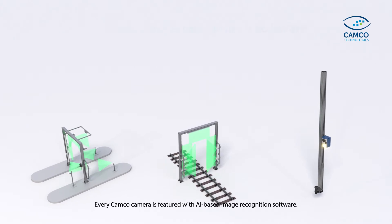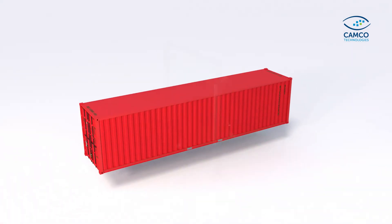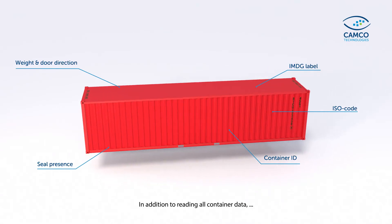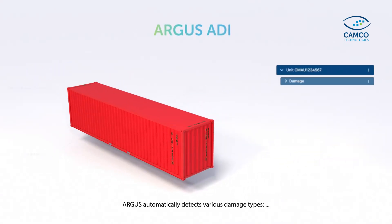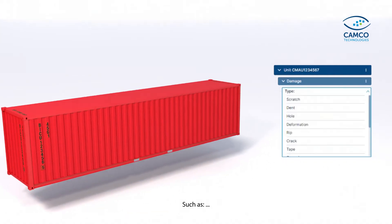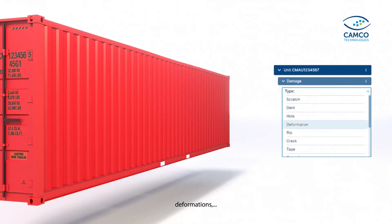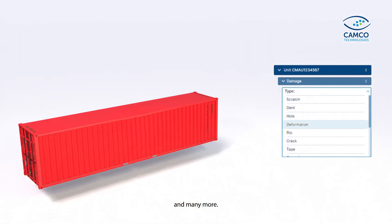Every Camco camera is featured with AI-based image recognition software. In addition to reading all container data, Argus automatically detects various damage types, such as dents, holes, deformations, and many more.